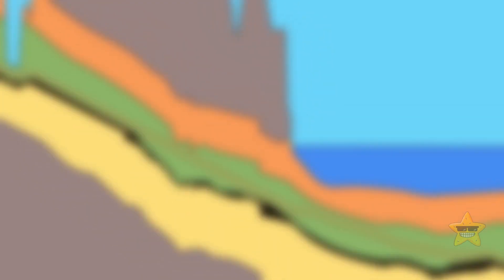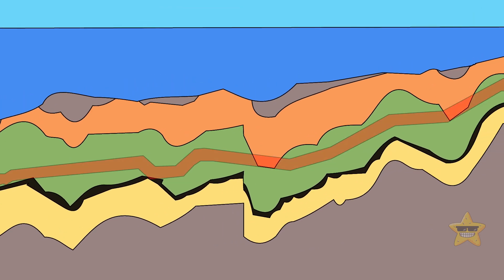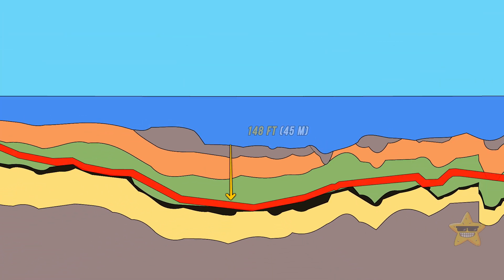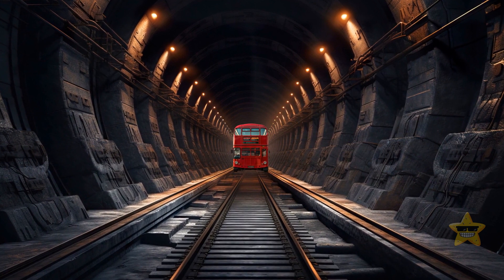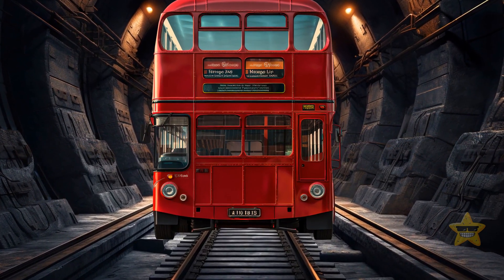Why do the tunnels curve and twist? It's all because they want to gracefully glide through the chalky layers beneath the sea. On average, these tunnels are 148 feet below the seabed. The two larger tunnels measure 25 feet in width — tall and wide enough to welcome a double-decker bus, which is quite spacious for an underwater tunnel.